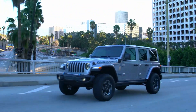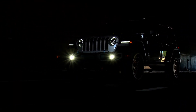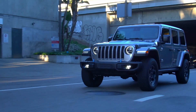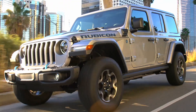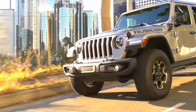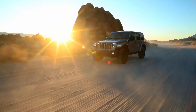The upcoming Wrangler 4xe was introduced back in early September and it is expected to be available as early as 2021. It will be a plug-in hybrid capable of going up to 25 miles on pure electricity, with a combined 375 horsepower and 470 pound-feet of torque, coming from a turbocharged inline-4 gas engine and two electric motors. This is the most powerful Wrangler yet.